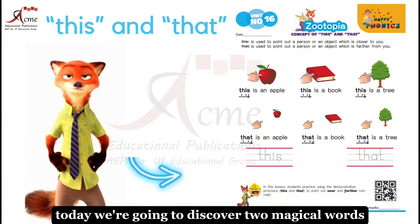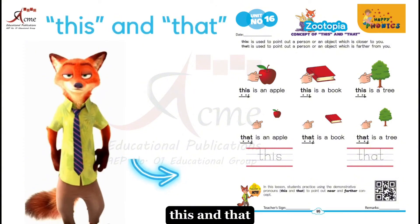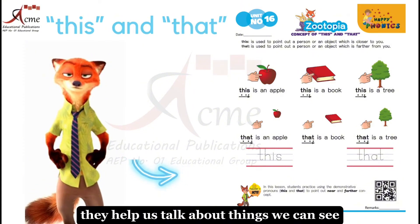Today we're going to discover two magical words: this and that. They help us talk about things we can see.